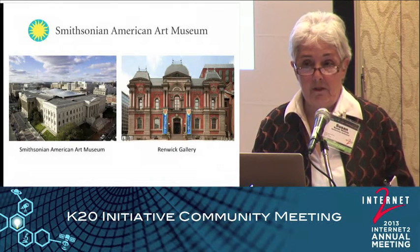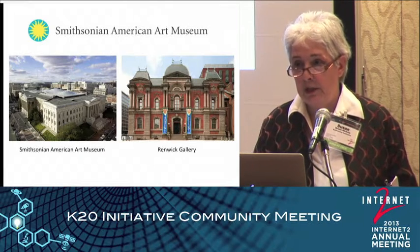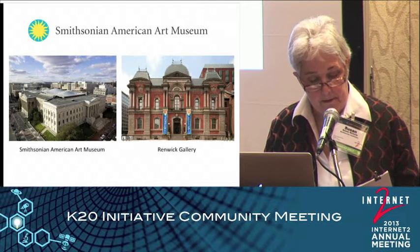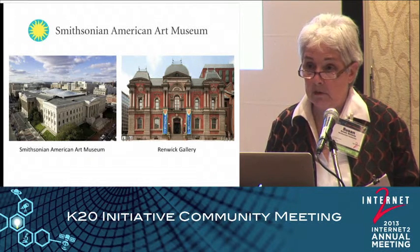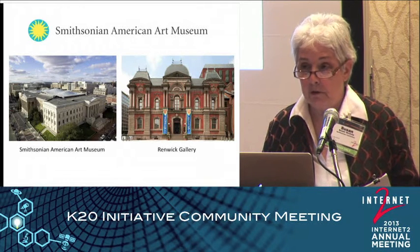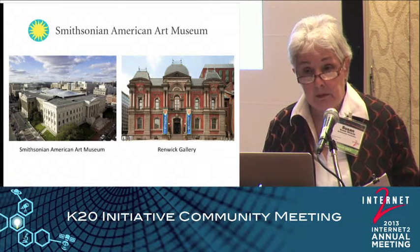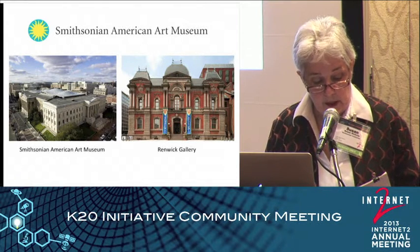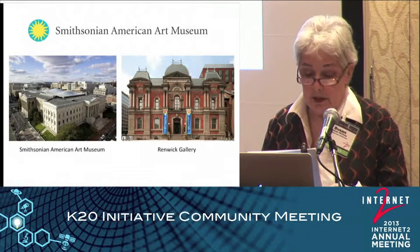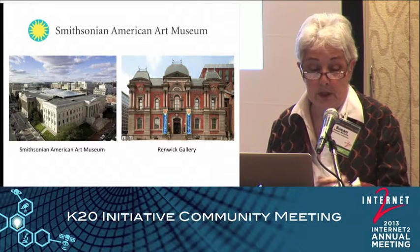Of all the people on the staff, they opted to include me, who's probably the least tech literate, but I know that you're all sympathetic to that. With our collections, we tell the stories of Americans' history, and our collection is entirely separate from the other 19 Smithsonian museums around the world. Like many of our museum colleagues, we have recognized that distance learning offers tremendous opportunities, and we have used it for formal and informal presentations.